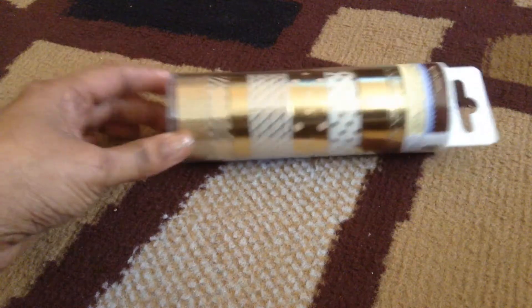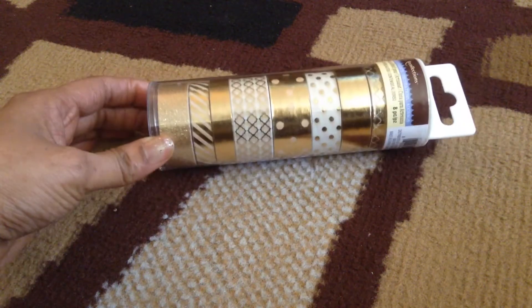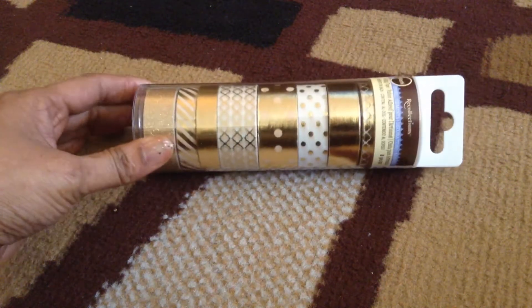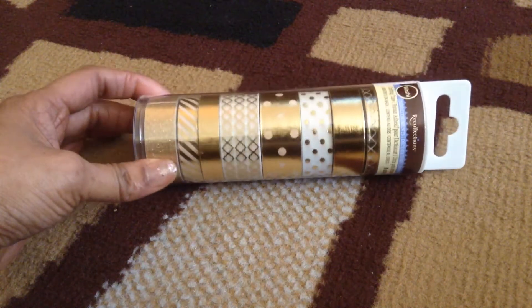I was also able to get some new washi tape from Recollections, and I got it on sale for I think $4.99 or $5.99 — not bad. I got this to go with my planner that I'll be starting in July.